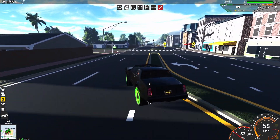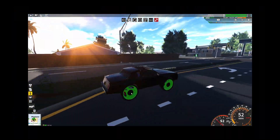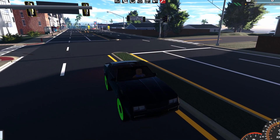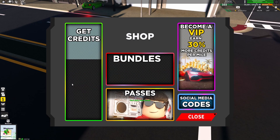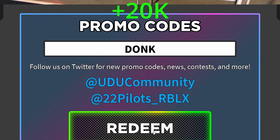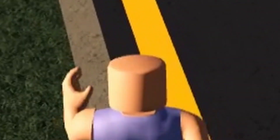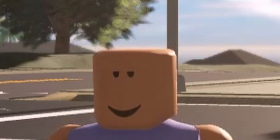They've also fixed numerous issues — boring stuff. But the main other thing: if you go into the shop, under social media codes, you can get 20,000 dollars for free — just type in the code 'donk' and hit redeem. And don't forget to subscribe — if you're not subscribed there's no code for you! Subscribe and you'll stay up to date with more updates and codes like this.